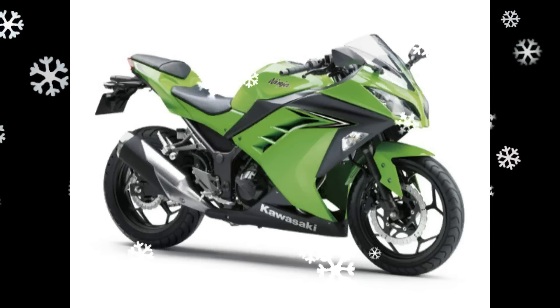The 2017 Ninja 250 carries a more impressive stance with its USD front forks, a decent side profile, and a light, sharp tail end.